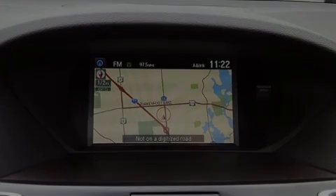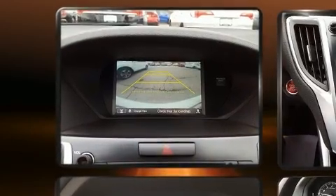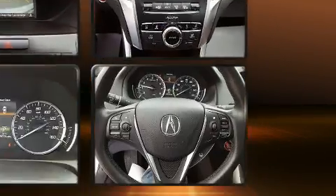Sensibility and practicality define the 2015 Acura TLX. Performance and efficiency are both prioritized thanks to the 2.4-liter four-cylinder engine, and for added security, dynamic stability control supplements the drivetrain.